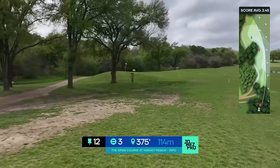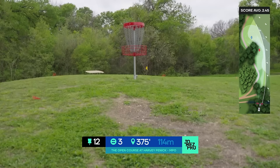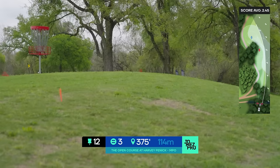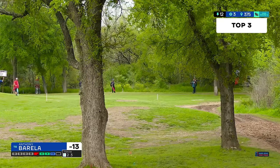Hole 12, 375 feet — I do believe that. Double mando, not a real big deal. Throw it anywhere in here or wider, skip it up this hill with your most stable fast driver or fairway driver for these guys. See if you can make the putt. I have seen a lot of people pull it to the right and find that out of bounds, so that's the one mistake you cannot do.